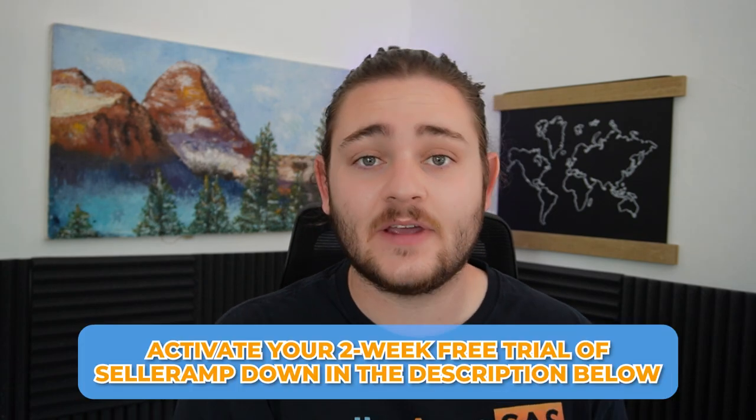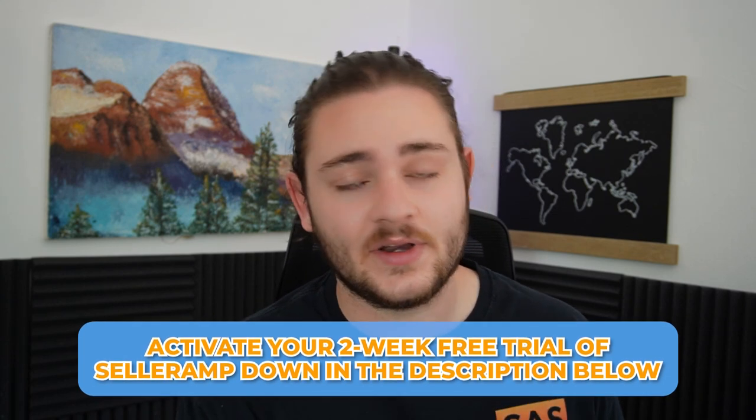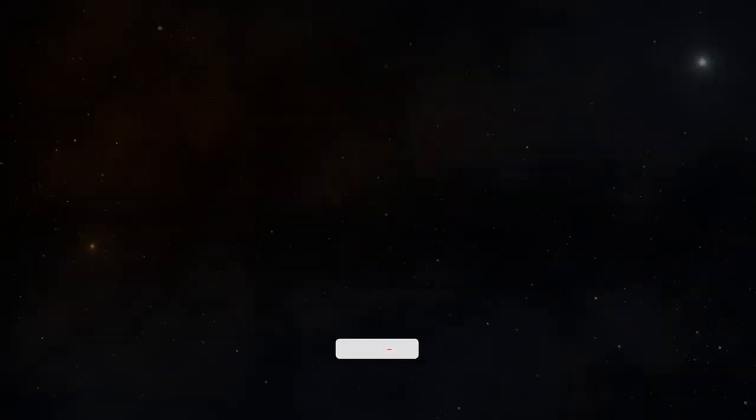If you guys want to start finding products just like those, go ahead and activate your two-week free trial of Seller Amp with the link down in the description. That's the sourcing tool I was using throughout the whole video — it's going to power up your Amazon business and costs less than $20 a month, so it's kind of a no-brainer as you're starting out. If you got value out of this video, please hit that subscribe button below. Feel free to drop any questions or comments below — always happy to answer those. I really appreciate you guys watching and I will see you next time.